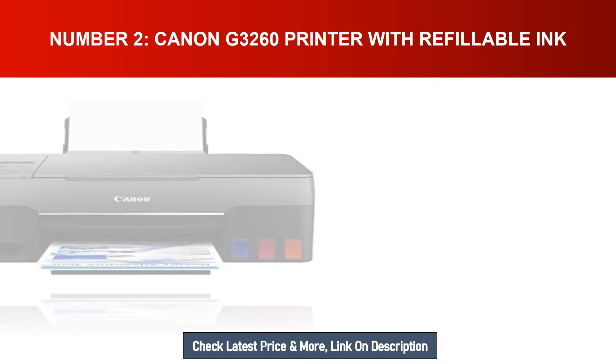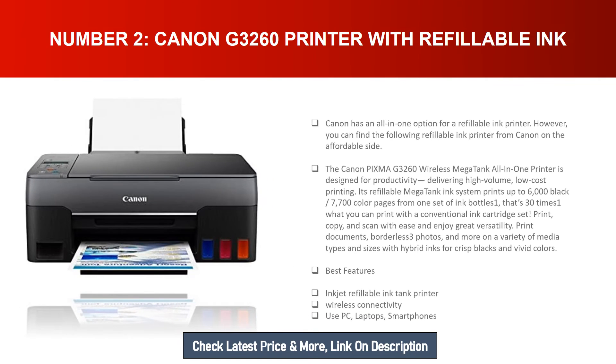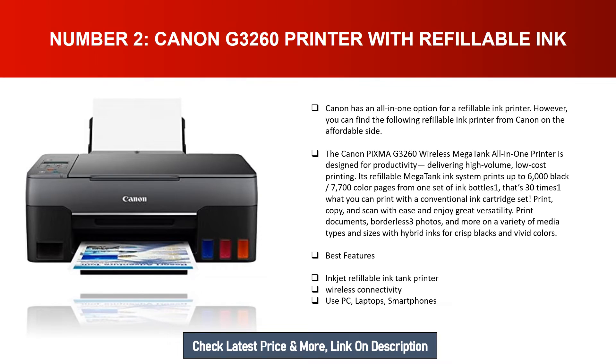Number two: Canon G3260 printer with refillable ink. Canon has an all-in-one option for a refillable ink printer on the affordable side. The Canon PIXMA G3260 wireless MegaTank all-in-one printer is designed for productivity, delivering high-volume, low-cost printing. Its refillable MegaTank ink system prints up to 6,000 black and 7,700 color pages from one set of ink bottles — that's 30 times what you can print with a conventional ink cartridge set.